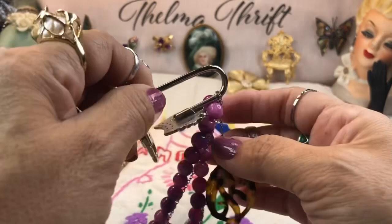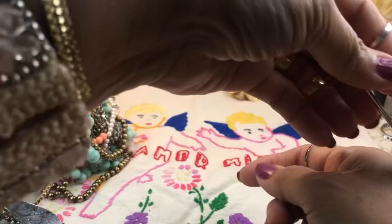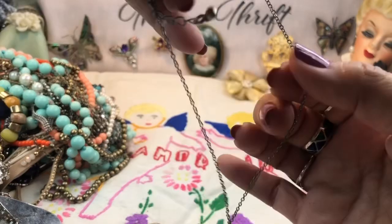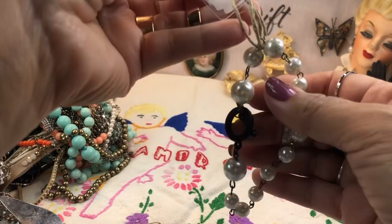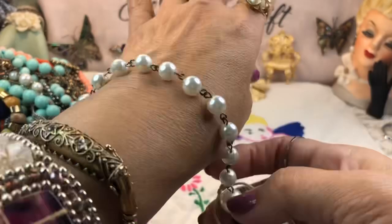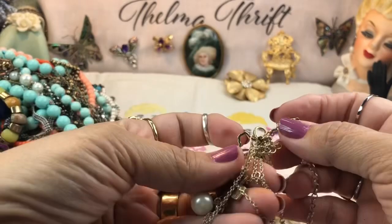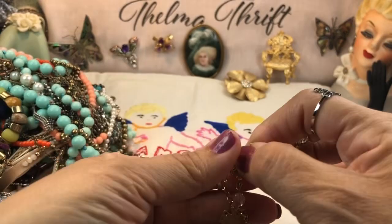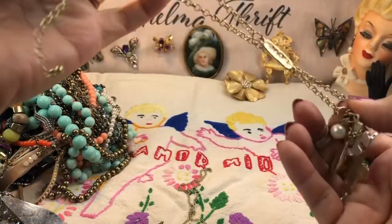I had a James Avery charm similar to this but it broke — I can't believe I didn't take it back for a free replacement. Oh my goodness — what is this? It could be a bookmark or a purse holder. And look, a 'K' initial — it's like faux tortoiseshell with the letter K cut out, that is darling. A rosary link bracelet with a really cool rhinestone and AB toggle. And here are some Texas charms.